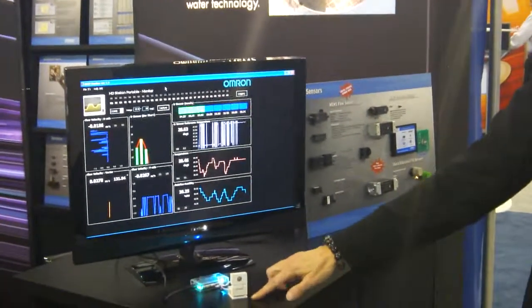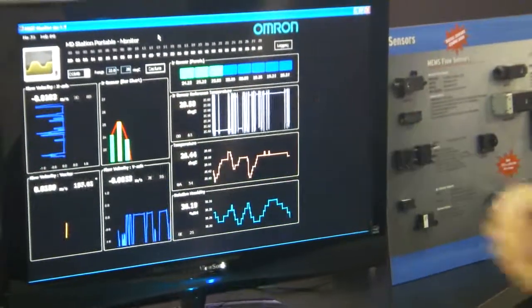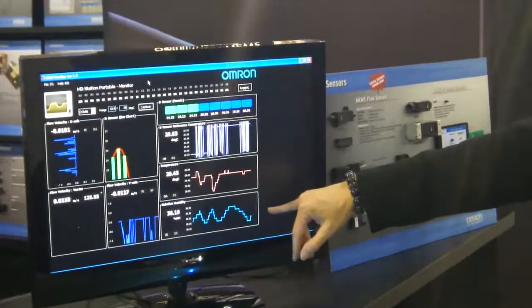Also, within this demo unit we have two velocity sensors giving an indication of the airflow in the room in two directions, as well as an ambient temperature and relative humidity.